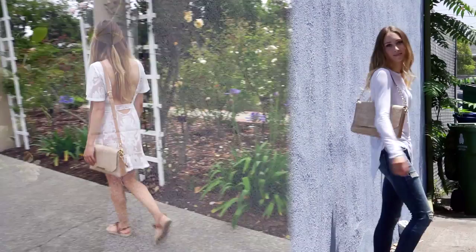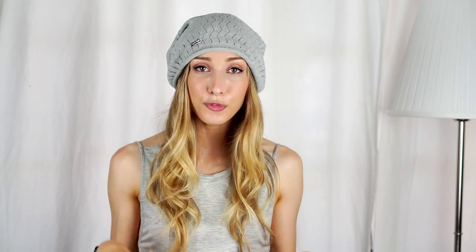Thanks so much for watching. You can read the full review of this bag up on my blog at KristinGearHeart.com, and head over to my Instagram at KristinGearHeart to find out more tips on how to style this bag. Tune in next week for an all new A Harmless Project, and I'll see you then. Bye!